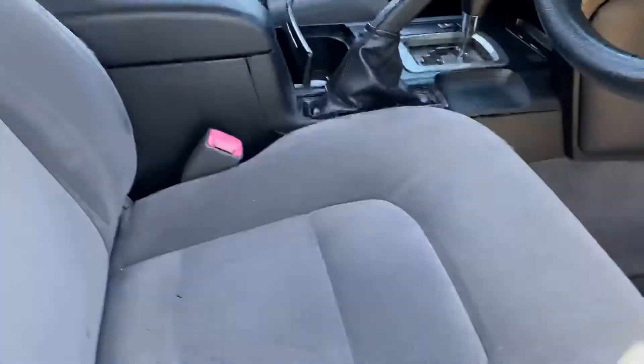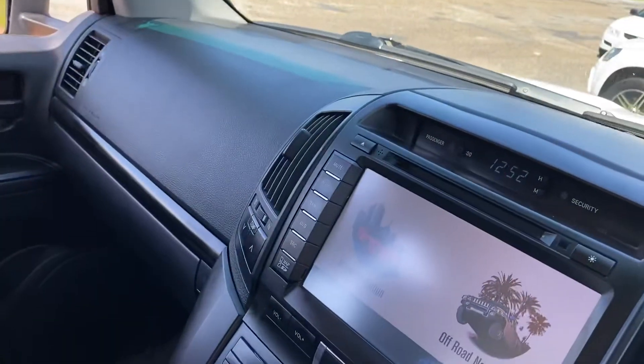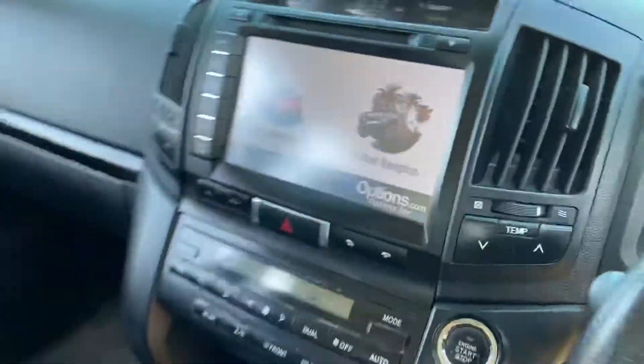Keyless entry. Inside — stunning. Dual climate controlled air conditioning, navigation for both the street and off-road, and it does have a reverse camera.